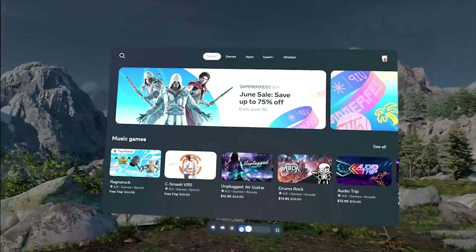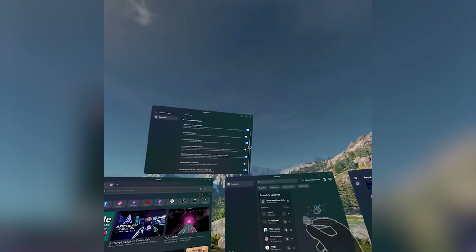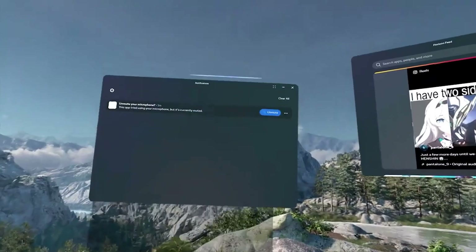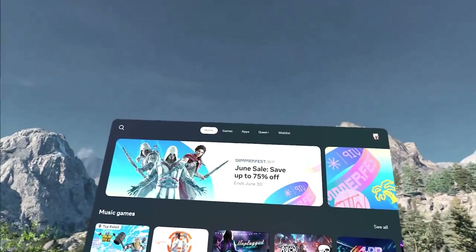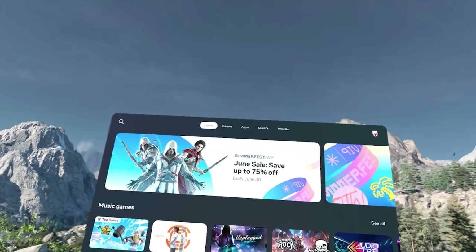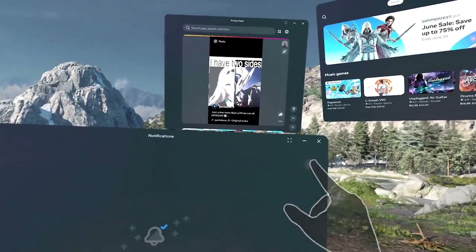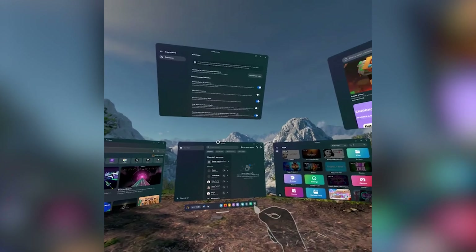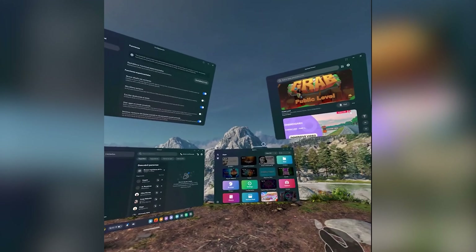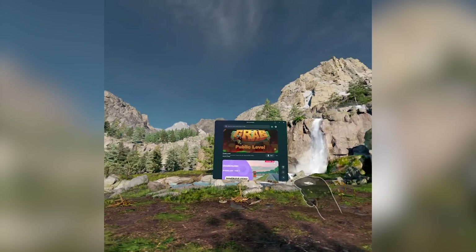Traditionally in the home environment or passthrough you had three windows that you could place in different docks in front of you. Now it looks like these windows can not only be moved freely anywhere in the room, there are three more of them. Those windows can be set from flat to curved depending on how you want them to look, and they can even be locked in place so as you move around the room they stay where they are — although if you go far enough from your play space they will snap back. These are experimental, so this may not be the way it makes it to the final v67 software update.